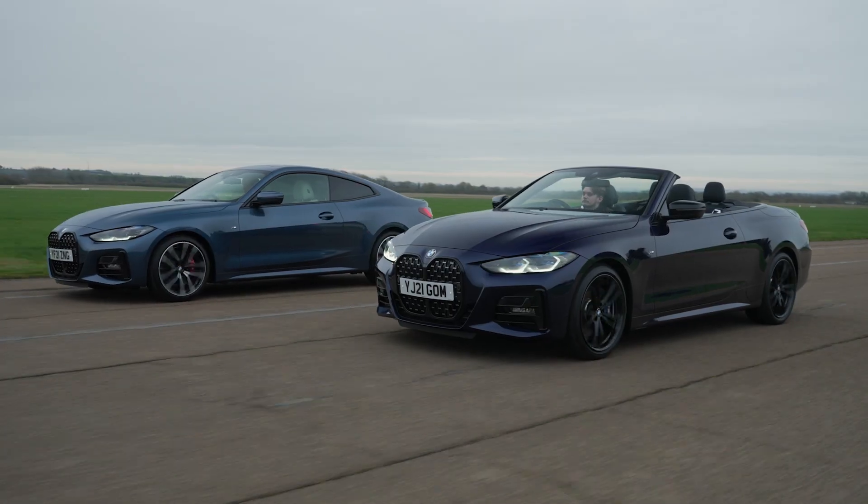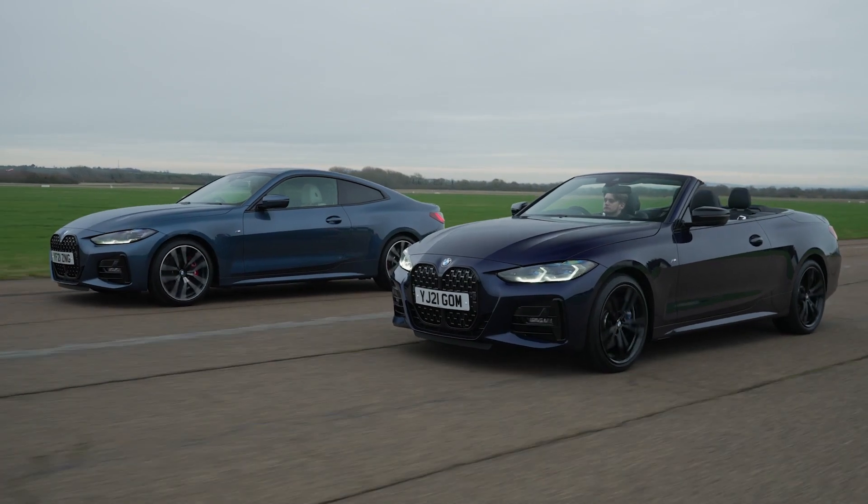The BMW 4 Series is What Car's 2022 Coupe of the Year and Convertible of the Year. Here are six reasons why.